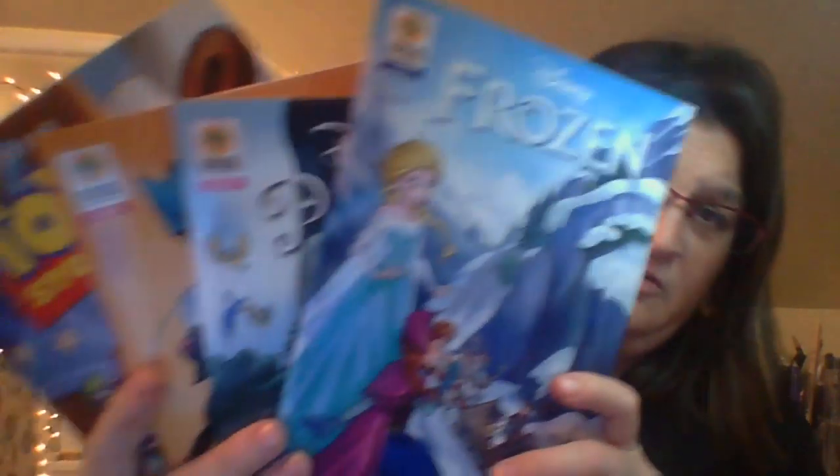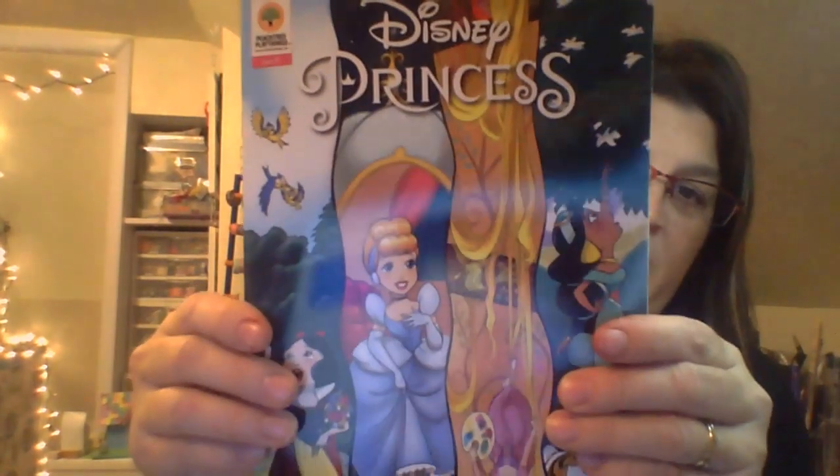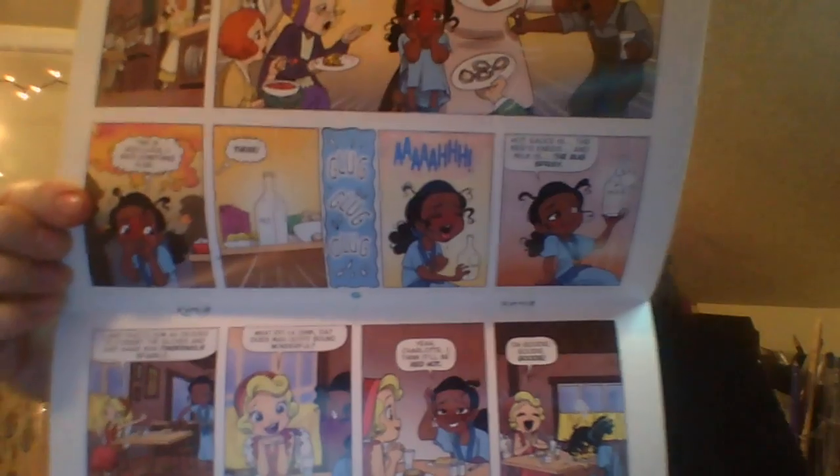The next ones are these comic books. They come in four of them - there's Toy Story, Mickey Mouse, Frozen, and Disney Princesses. They are very cool. Here's the inside of the Princess one - look at how colorful that is. Each one of them is very nice and they have short stories. Pretty cool.